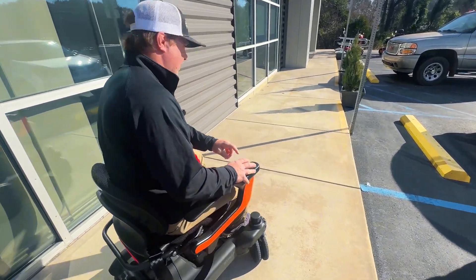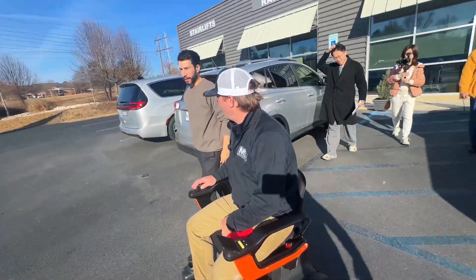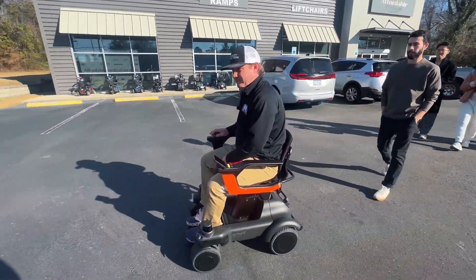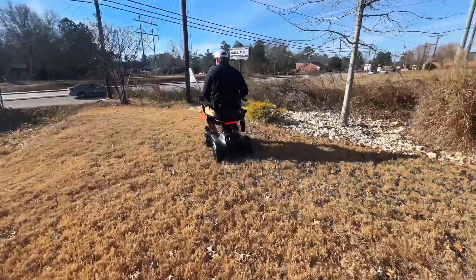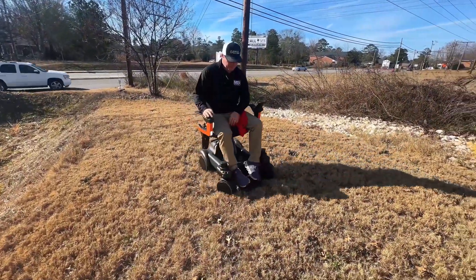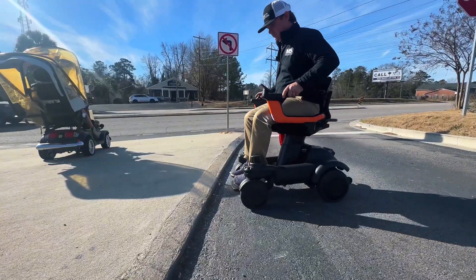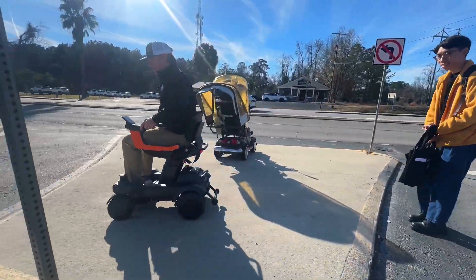Let's go see how it works in the grass real quick. How's the incline? That's pretty good. I think it handles inclines pretty well. Can it climb a curb? It did it — perfect.